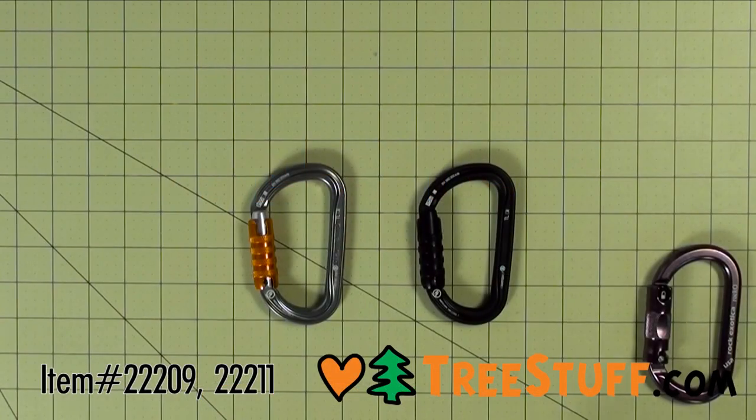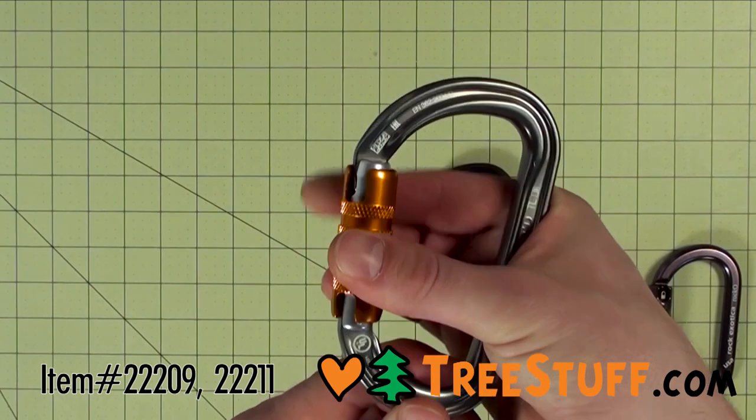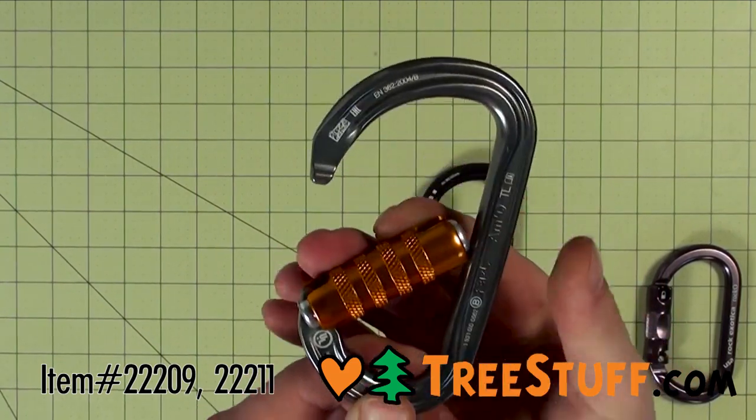The Petzl AMD is an asymmetrical aluminum carabiner with a D-shape, particularly well suited for connection to diverse equipment, from descenders to positioning lanyards.